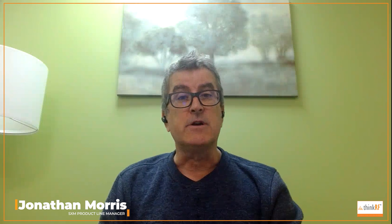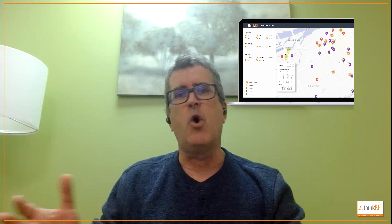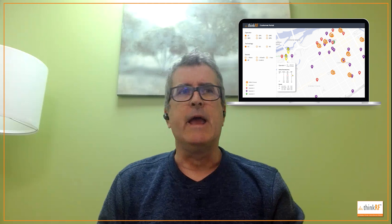Hi everyone, this is Jonathan. This is the first in our series of 'Look What I Found.' I'm really looking forward to this series because we're always finding cool things in our network of SXM nodes around the world. We've got these nodes in a whole bunch of different locations and they're continuously monitoring their environment, and cool stuff pops up.